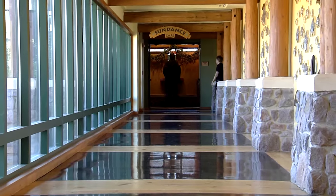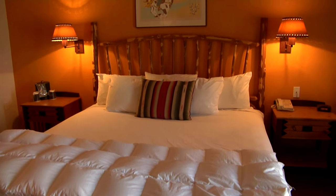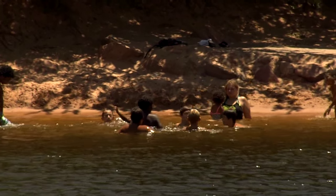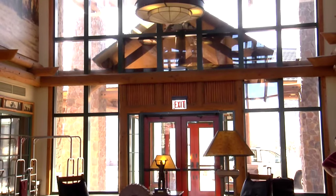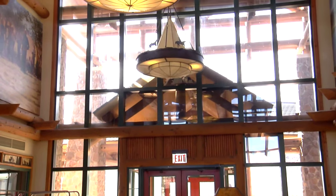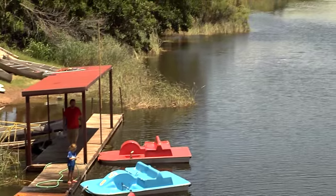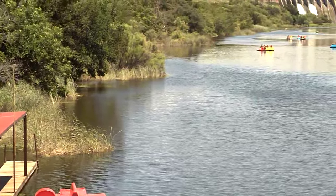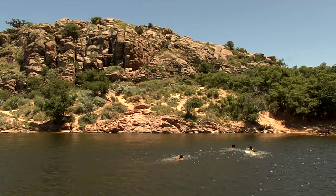Whether it's fun on the water or on the land, Quartz Mountain is a great place for you and your family to visit this summer. You've got sandy beaches, great fishing, great lodging, a beautiful lodge, 18 holes of golf, paddle boats, and putt-putt golf — all in one place. Discovering Oklahoma, I'm Lauren Farah.